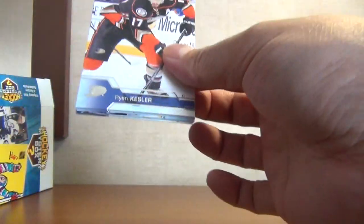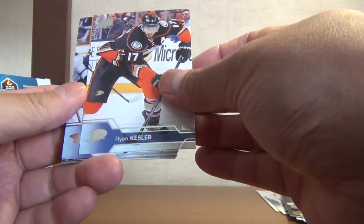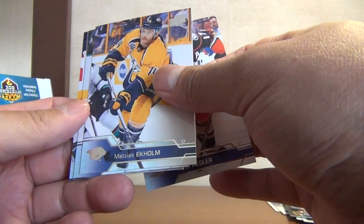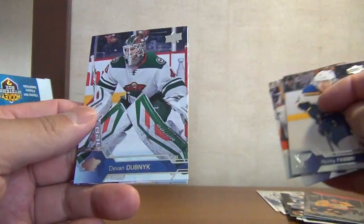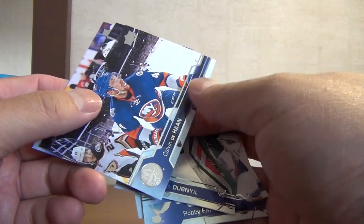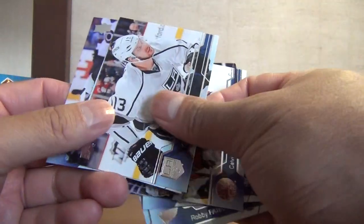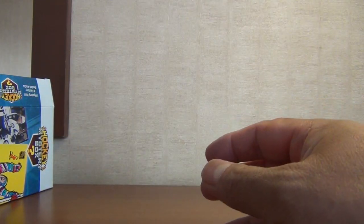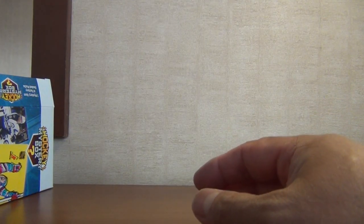And our last pack: Ryan Kesler, Matthias Ekholm, Radim Vrbata, Devin Dubnyk, Calvin de Haan, Kyle Clifford, Leon Draisaitl, and Francois Beauchemin. So again, just a base pack there. Even though nothing came out really spectacular from the packs, it's definitely a better value anyways.